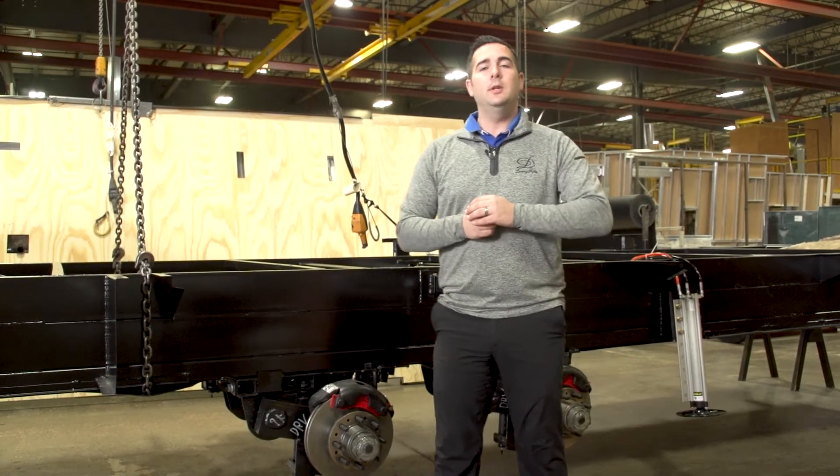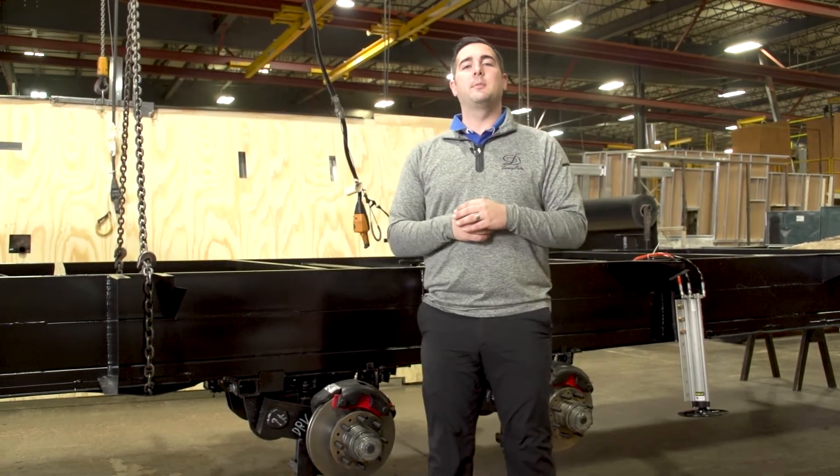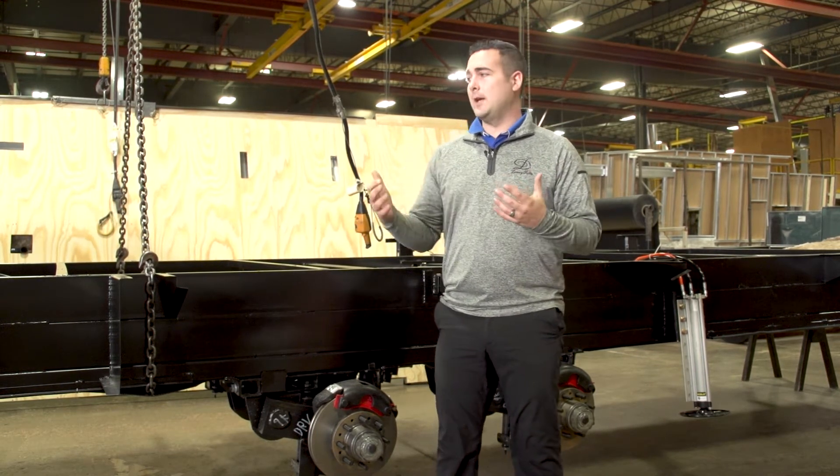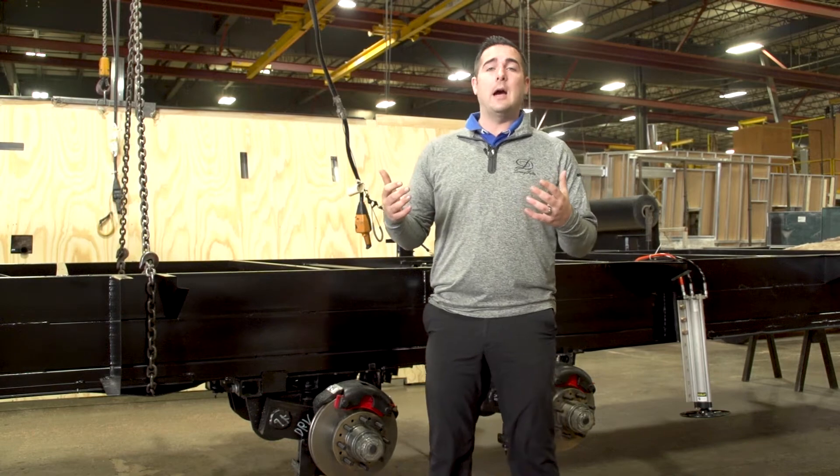Hello everybody, my name is Michael Hoover. I'm the East Coast Regional Sales Manager for DRV Luxury Suites. Today we're going to talk to you a little bit about our frames. We are here at the factory in Howe, Indiana.